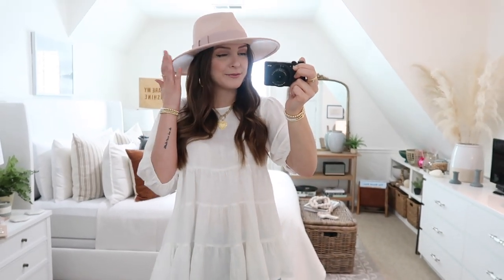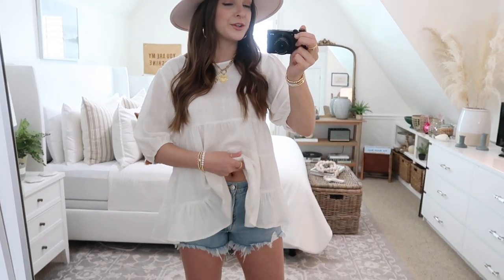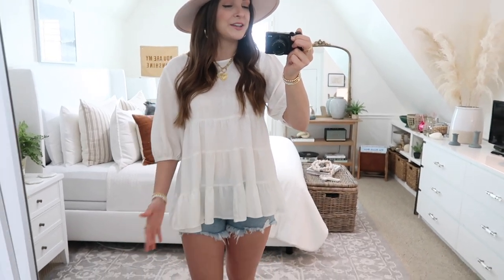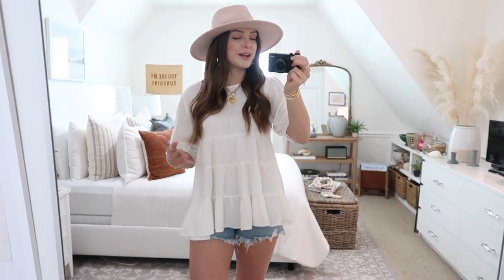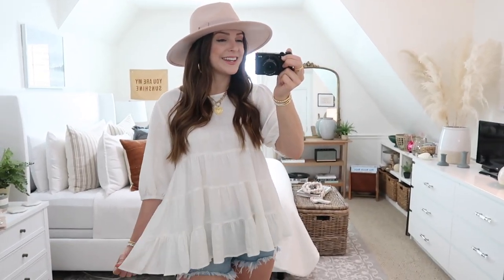I added on one of my favorite blush pink hats for a little pop of color, and then I love it with denim shorts. You can leave it untucked or do a little half tuck, or you could even tie this in a knot which would be really cute. You can totally add on some jeans and some pretty sandals or wedges. I've just got on some little white sandals, and for size reference in this top I've got on the size large.